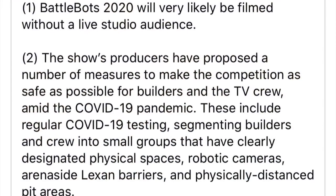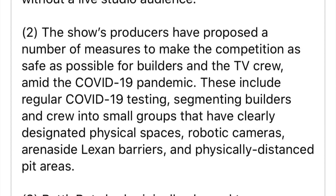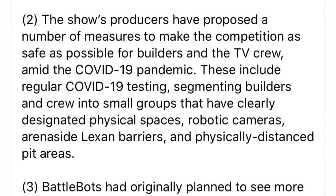Trey Roski, co-founder of BattleBots, appeared on the Behind the Bots podcast this week, giving an update about the plans for how a 2020 season could look. COVID-19 is still a big issue, so the first takeaway was there probably wouldn't be a studio audience.